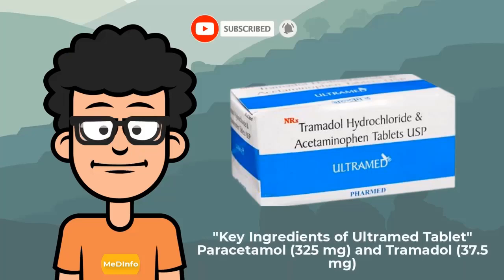Key ingredients of Ultram tablet: Paracetamol 325 mg and Tramadol 37.5 mg.